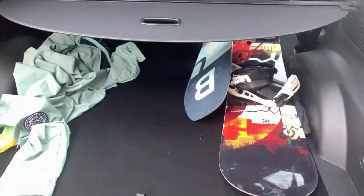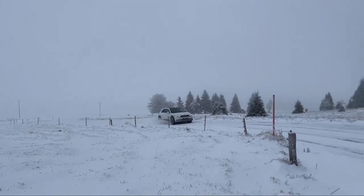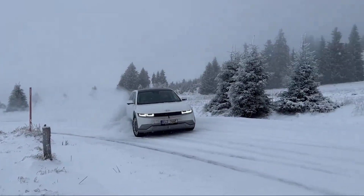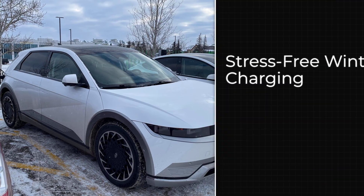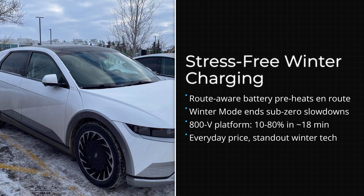It is smart, practical engineering that takes the stress out of winter road trips, keeping charging time short and range anxiety low, without needing air suspension or off-road tricks. That is why the Ioniq 5 lands at number five: mainstream price, smart software, and winter charging made easy.